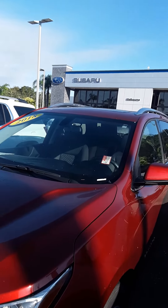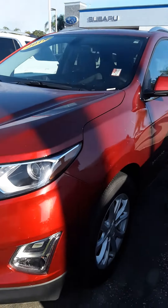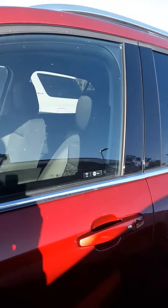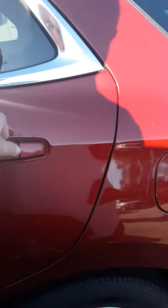Hello Christina, this is Bob from Subaru Melbourne. I thought you deserved a longer look at this 2018 Chevy Equinox LT — it's in really nice condition. As I mentioned, I owned the same year car, 2018. I'll get inside in a second and start it up.